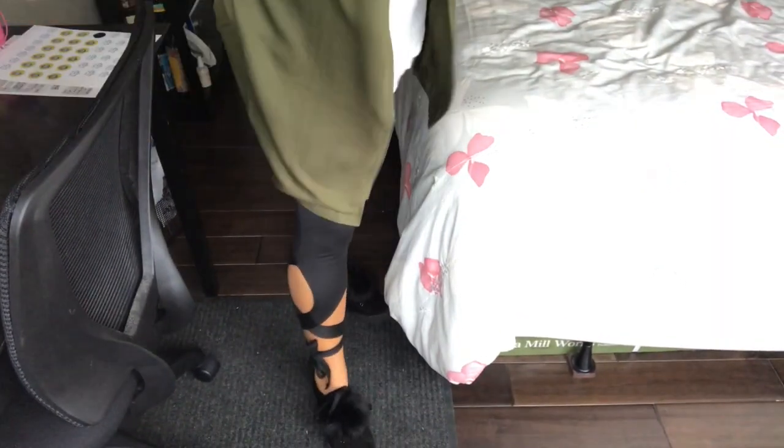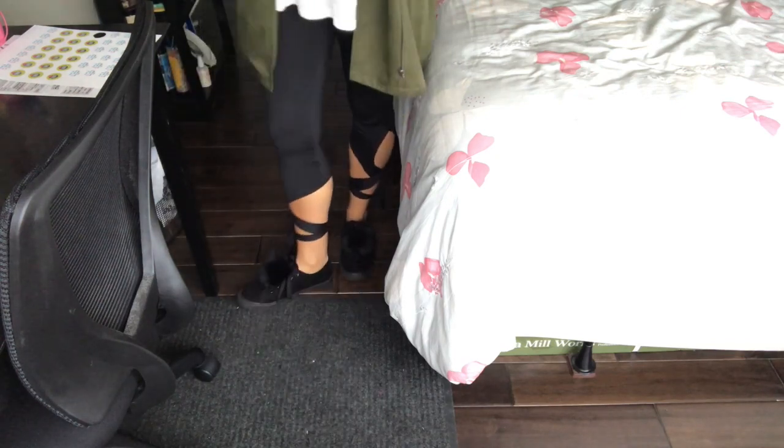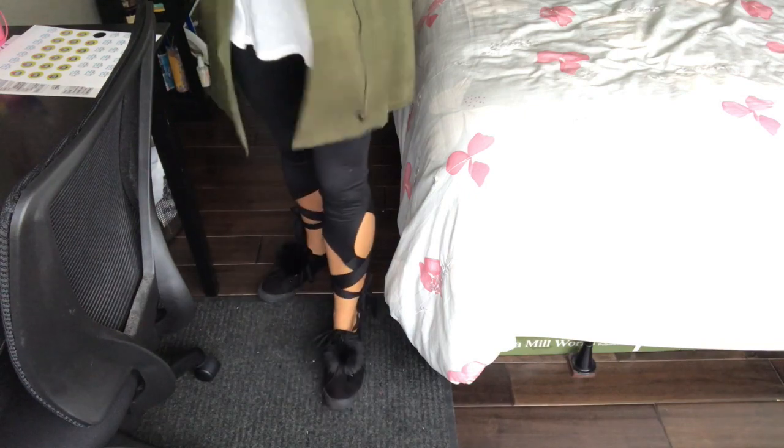Another purchase I just made that I absolutely love are these ballet tie leggings. How cute are these? These leggings were actually only $10. I've gotten so many compliments on them. As you can see, all of these pieces work together so nicely, so you can have a nice little wardrobe update for not a lot of money.